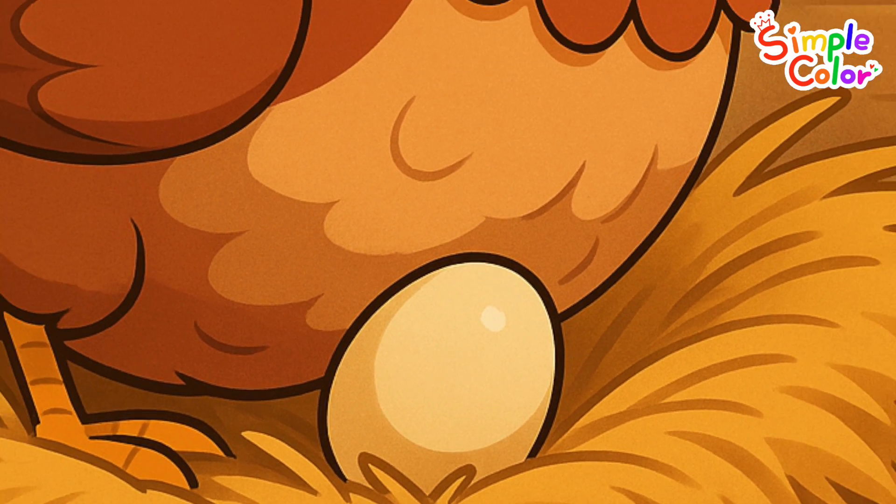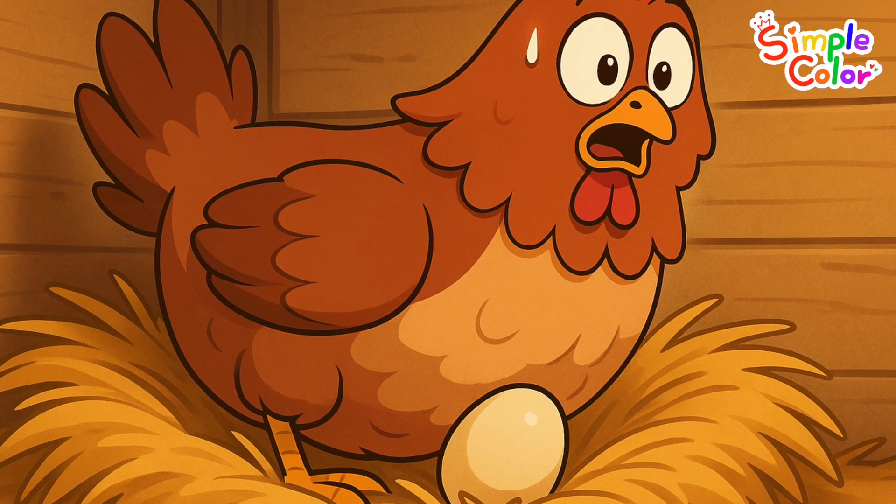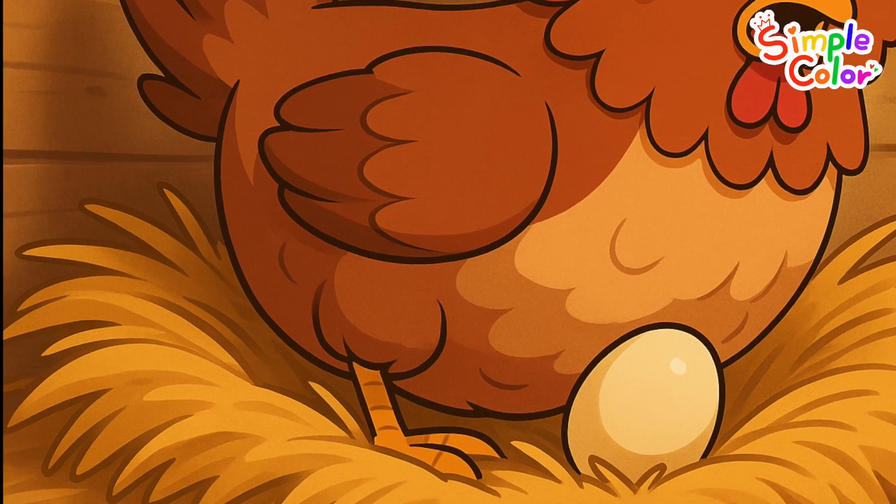It's an egg. The hen is laying eggs. Let's count how many eggs she laid.